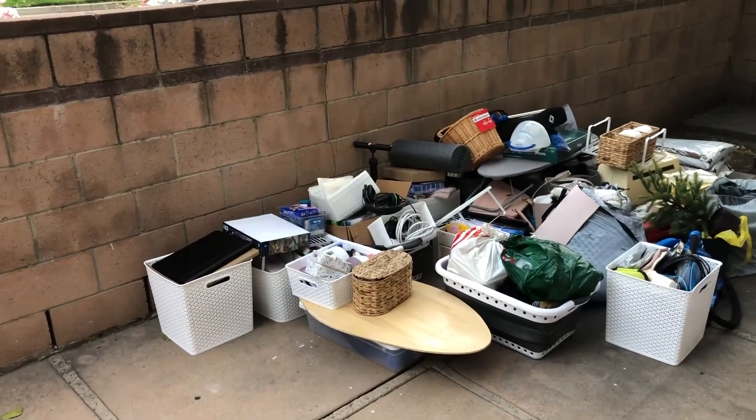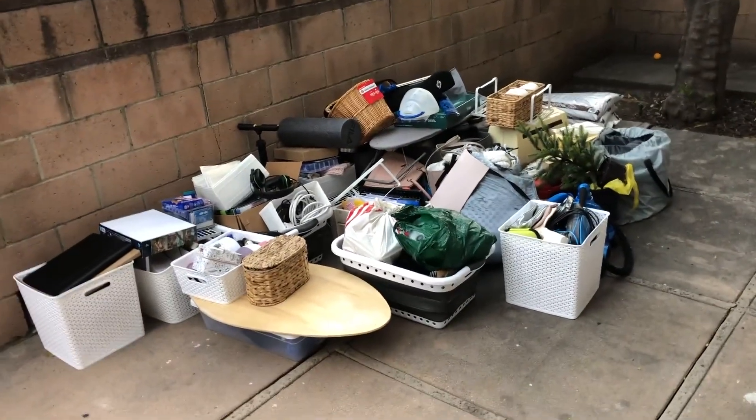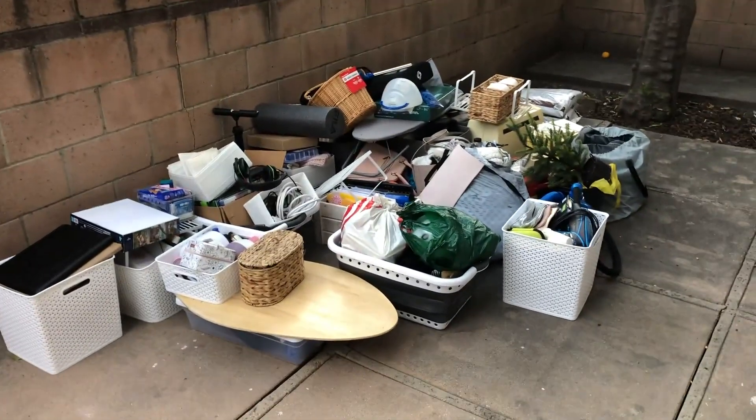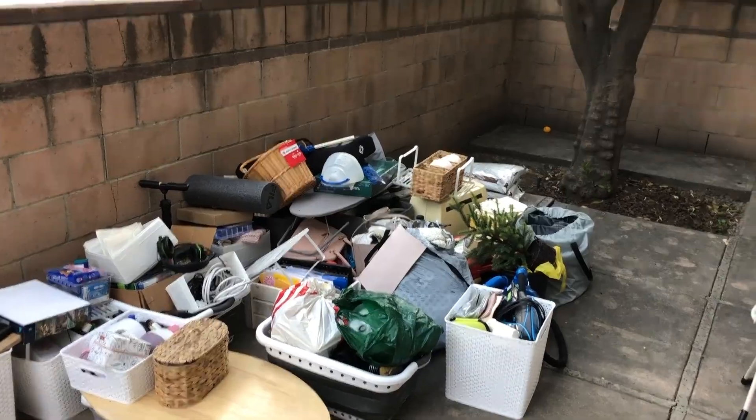We just unloaded everything from the car here — we just handed it over the wall and it was really easy. But I just have to say, I loaded all of this into the car by myself today. Very proud of myself. I was sweating so hard, but here's a little empty house tour.